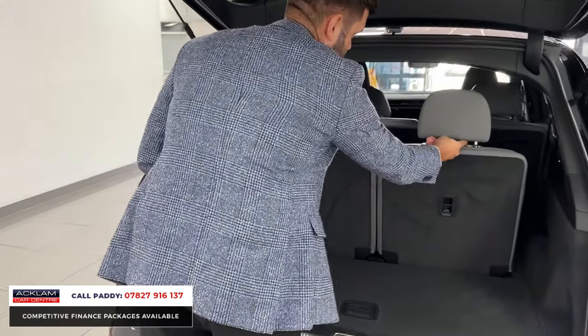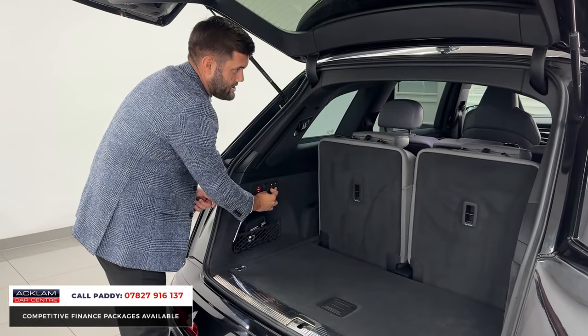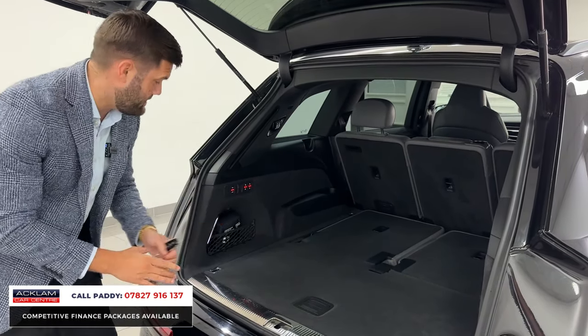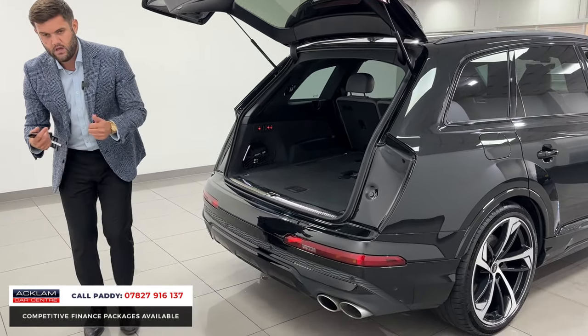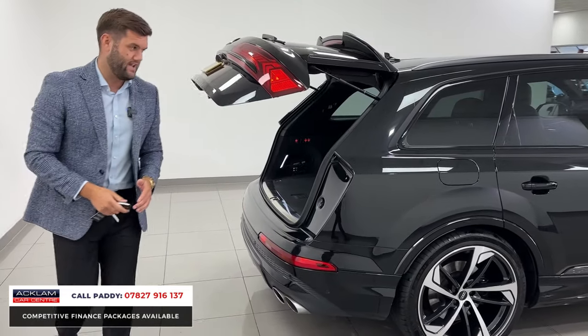The rear seats are electric and also IsoFix seats, so if you have a large family you've got plenty of options for child seats. They're electrically controlled, fold fully flat, and give you a monstrous boot space. Air suspension is standard, so you can raise or lower the car depending on what you're loading — whether that's suitcases, dogs, or pets — giving you an easier access height.